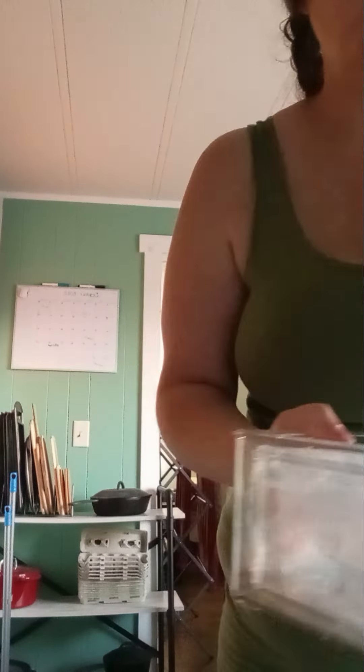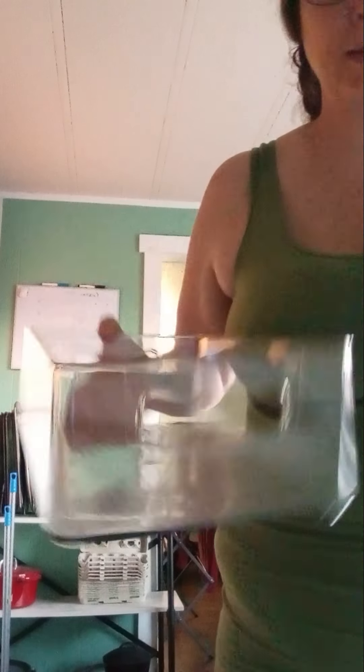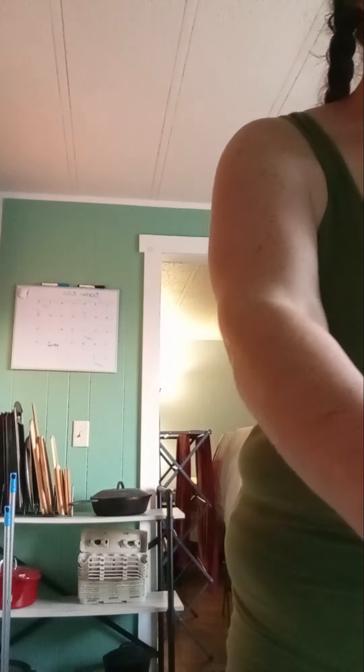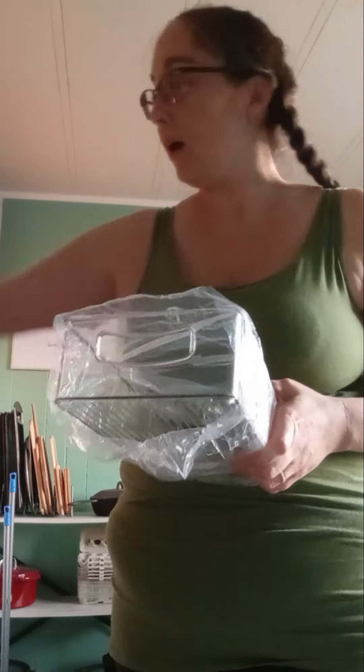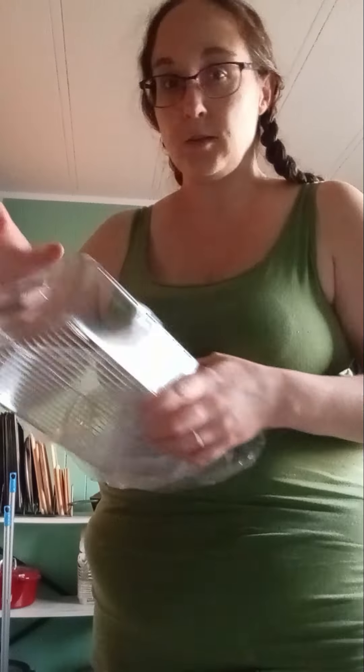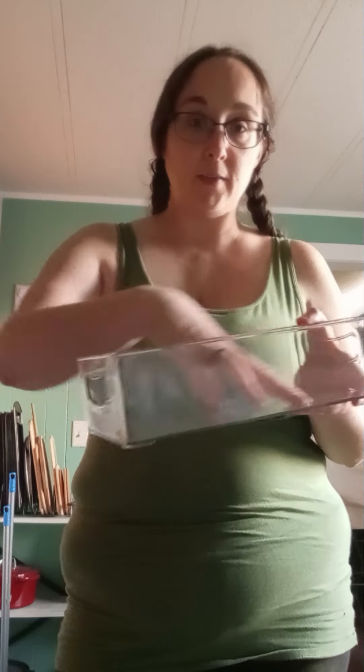So we've got a bigger one and a smaller one. For the smaller ones and the bigger ones, they'll actually stack on top of each other, so I can take all of my little ones and stack one, two, three, four. Same with these.